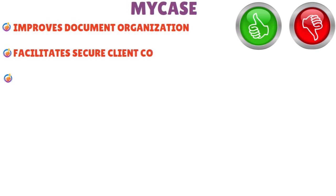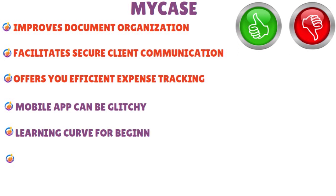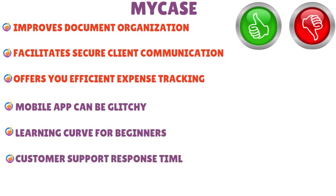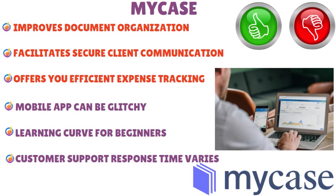What are the pros and cons of MyCase? Pros: improves document organization, facilitates secure client communication, and offers efficient expense tracking. Cons: the mobile app can be glitchy at times, there could be a learning curve for beginners, and customer support response times vary depending on geography. But overall, MyCase is great because you have document collaboration features, customizable workflow automation, secure client data with encryption, calendar integration, batch invoicing capabilities, multiple currency support, and seamless integration with popular accounting software.